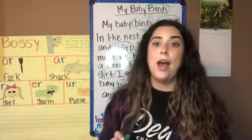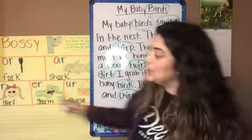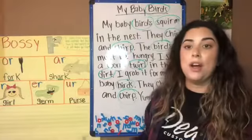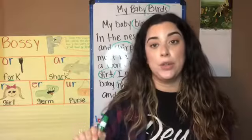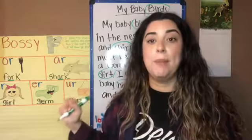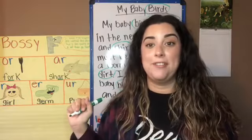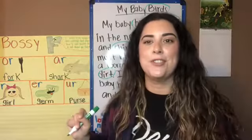I want you to find as many Bossy R words as you can — not just IR, but also OR, AR, ER, and UR. Find as many Bossy R words as you can during your reading. Once you find them, write them down, take a picture, and send them so I can see how many Bossy R words you were able to find. This is a challenge, and I challenge you! Awesome job, first grade!